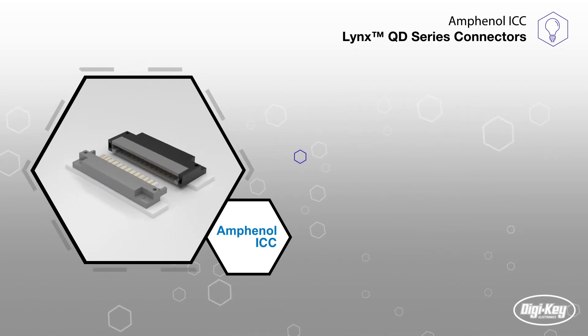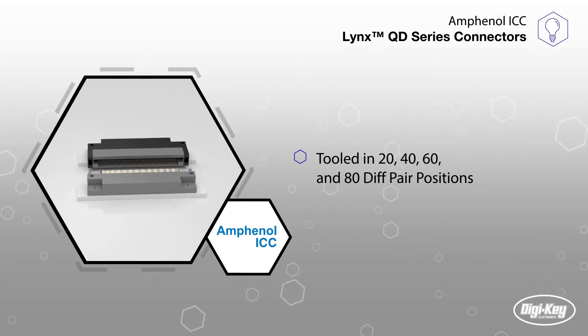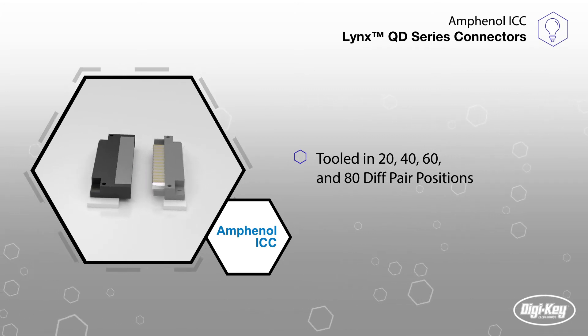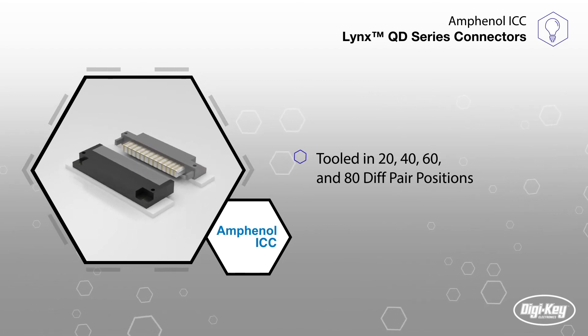Lynx QD offers an innovative, high-performance solution in 20, 40, 60, and 80 differential pair position module sizes, making these connectors ideal for data centers, telecom, car navigation systems, imaging, and gaming machine test equipment applications.